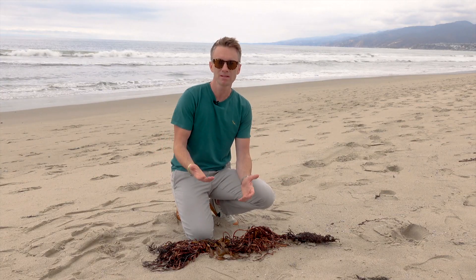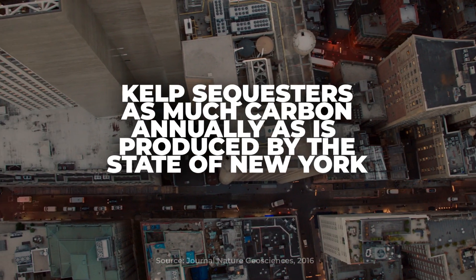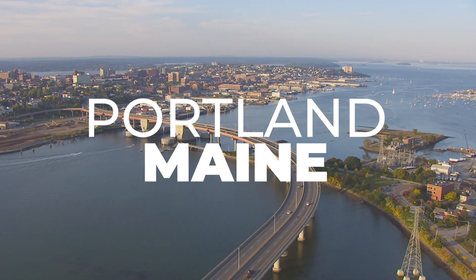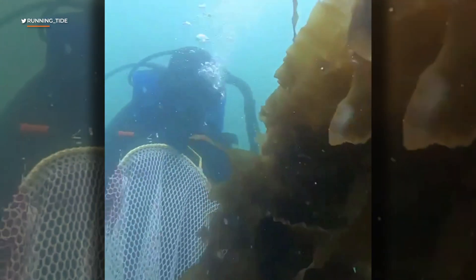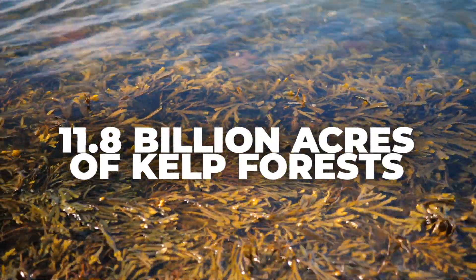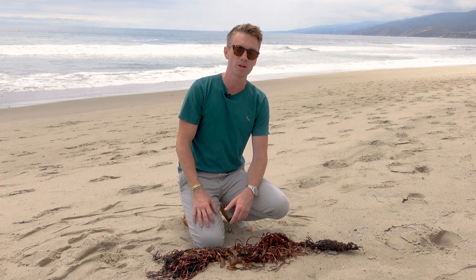Scientists think kelp already sequesters as much carbon every year as is produced by the entire state of New York. A university in Australia is studying creating entire islands made of kelp, and off the coast of Maine, a startup called Running Tide is focused solely on growing kelp to sequester carbon — getting funding from venture capital and guidance from the Smithsonian and MIT. Researchers think we could grow kelp around the world in an area about six times the size of Australia, which could go a long way toward a carbon-free future.